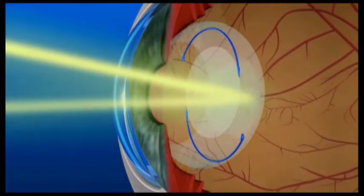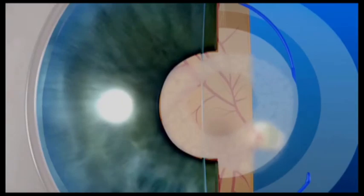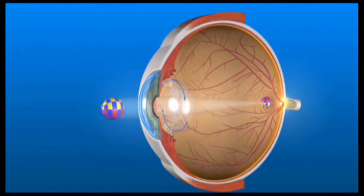We treat this condition by opening the capsule or membrane with a YAG laser treatment. The laser passes through the front of the eye and your lens implant without harming them at all. When the laser reaches the posterior capsule, it makes tiny openings in the membrane that are joined together to make a single larger opening that should not need treatment again in the future.